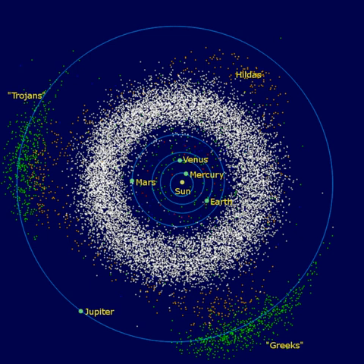Some of the debris from collisions can form meteoroids that enter the Earth's atmosphere. Of the 50,000 meteorites found on Earth to date, 99.8% are believed to have originated in the asteroid belt.